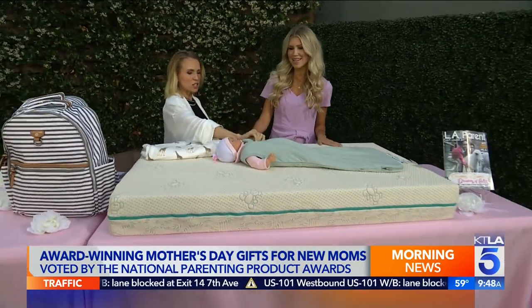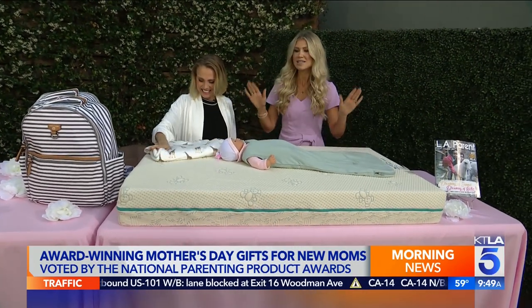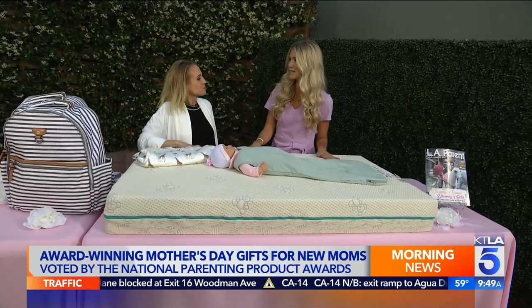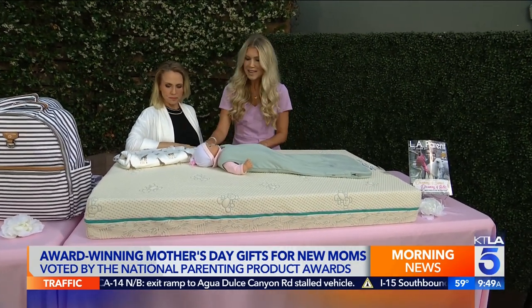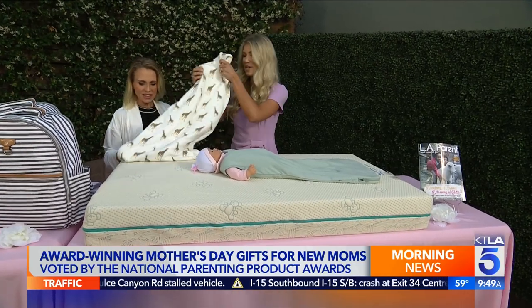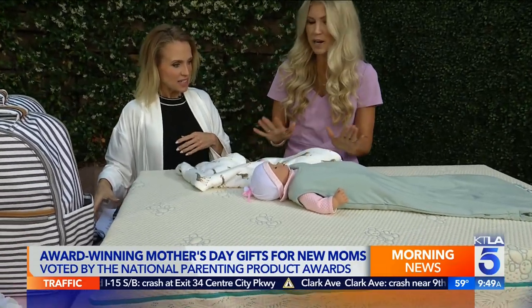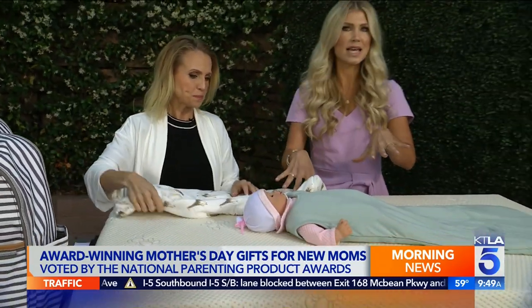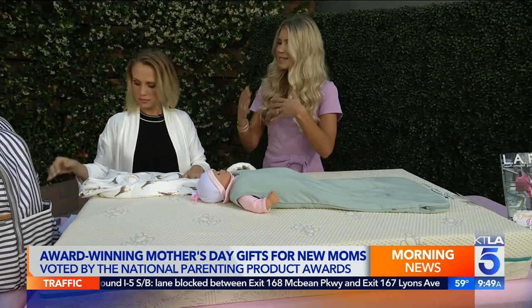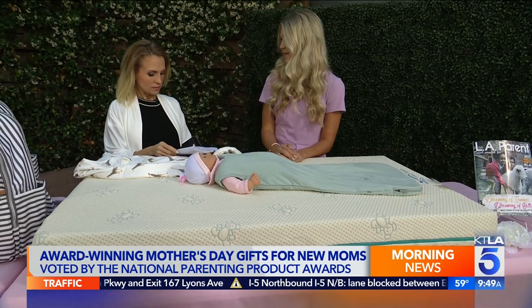We've got a mattress and this cozy little sleep bag, which feels as soft as the Cloud Robe. Sleep products are an important gift for mom, because when baby sleeps, mama gets to sleep. I love this product by Kite Baby — it is a sleep bag, so soft, made of 97% bamboo rayon. The National Academy of Pediatrics has said you should not have blankets in bed with baby, so this is like a wearable blanket for baby to keep them nice and cozy all night long and helps regulate temperature.